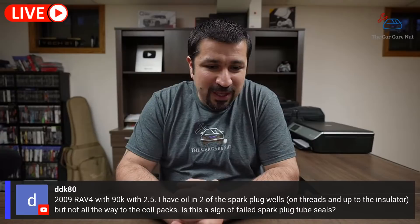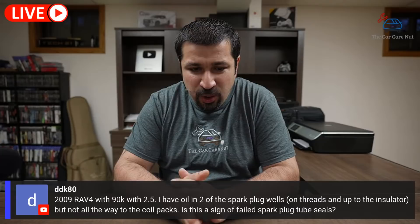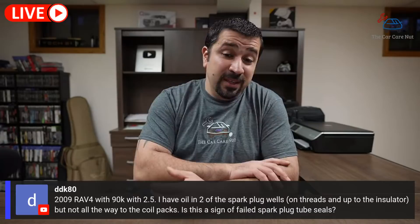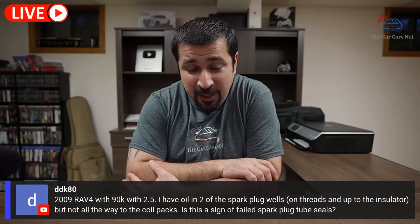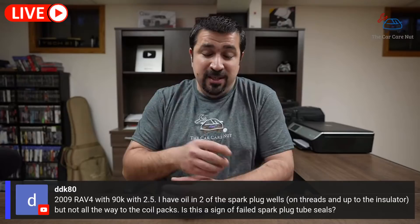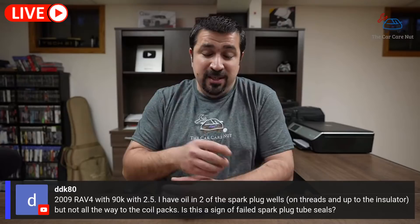DDK 80 has a 2009 RAV4 with 90,000 miles and the 2.5 — oil is found in two of the spark plug wells, on the threads and up into the insulator but not all the way to the coil pack. This has been asked a lot. Many people replace the spark plug tube seals, spending a lot of money. They're a little difficult to do without breaking the tabs underneath. What's actually leaking is the spark plug tube itself, which is pressed in, so the repair is more nuanced than just replacing the seals. This warrants a dedicated video with a full explanation.